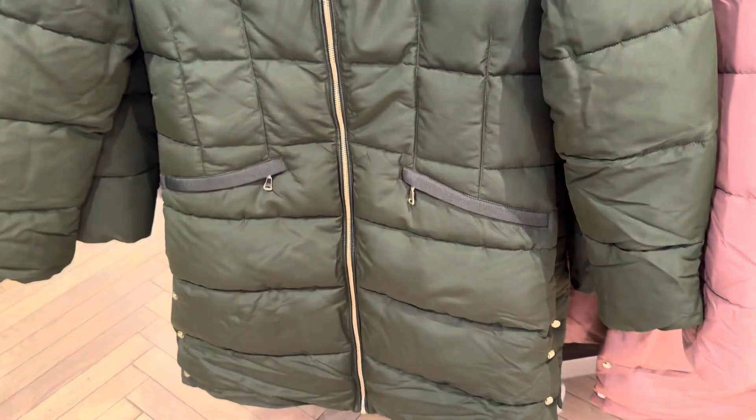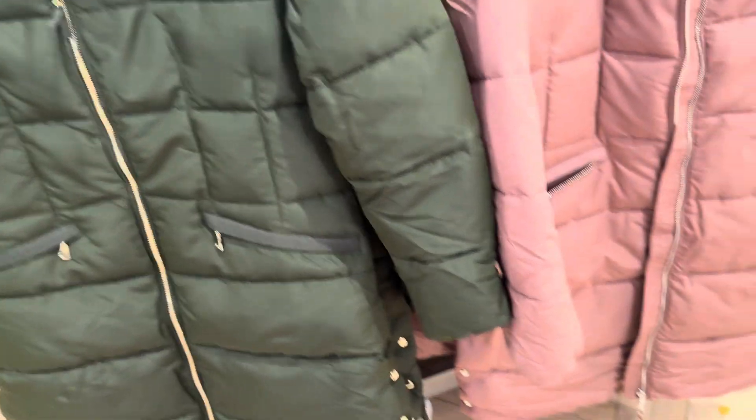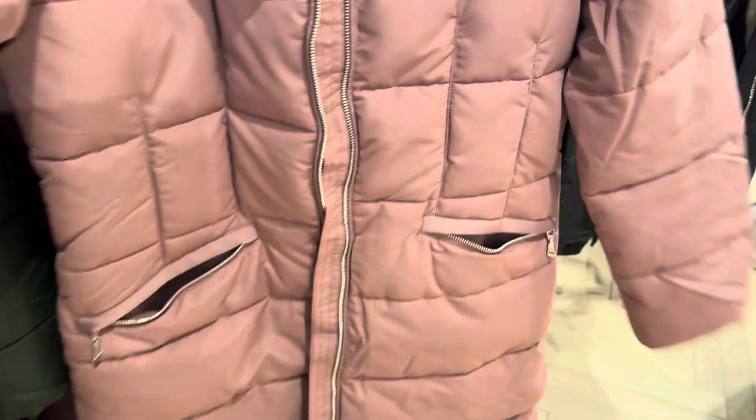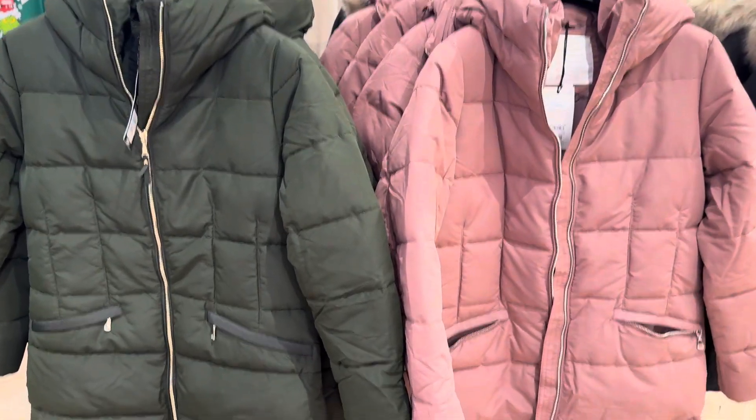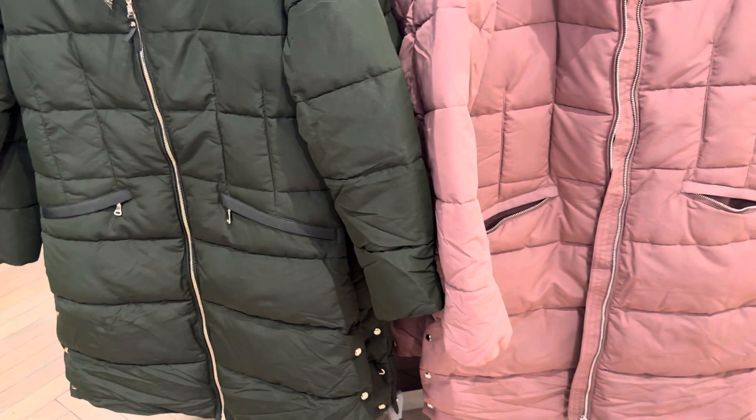I like this one — the color is good, the design is nice. I like these two — the color is good.